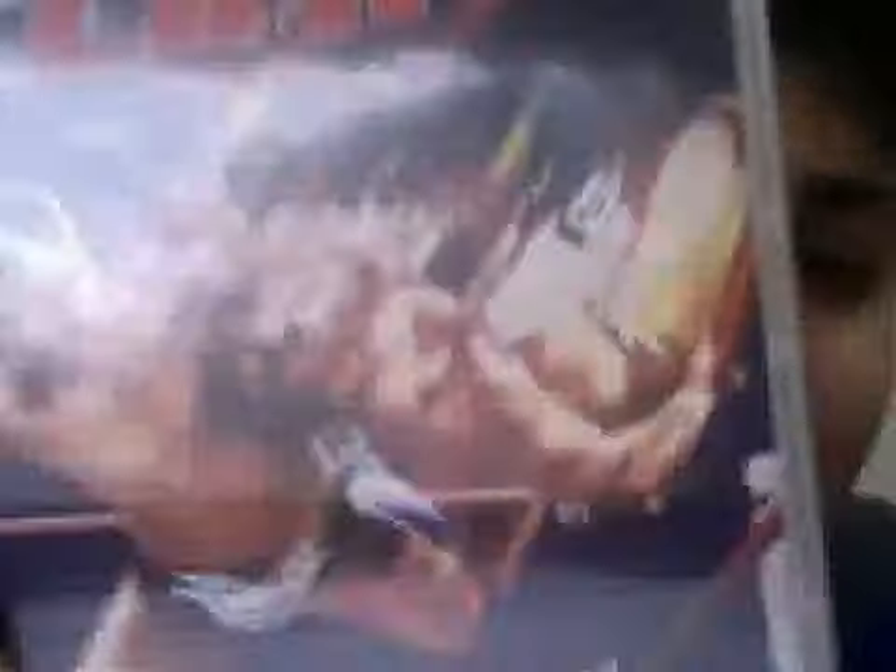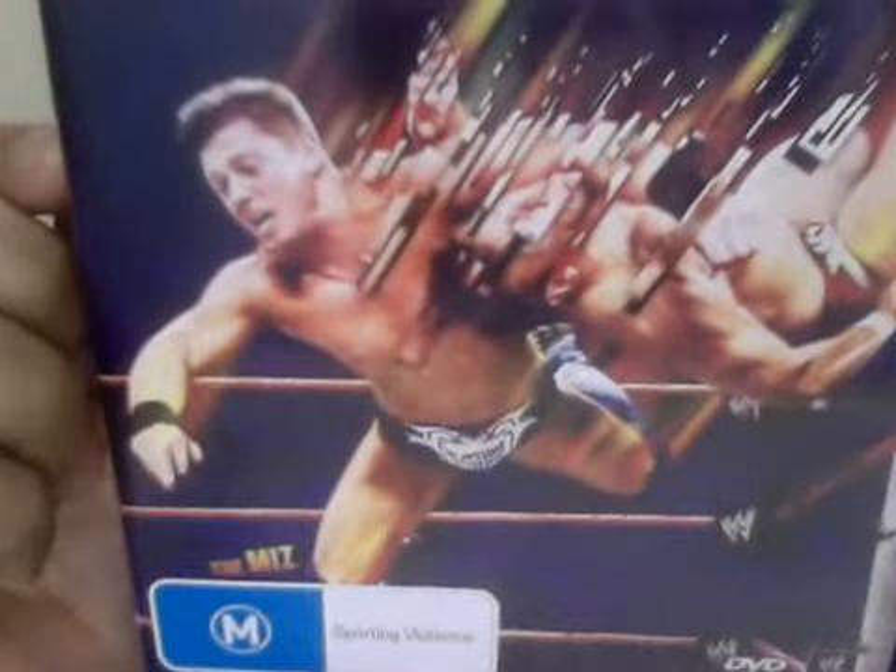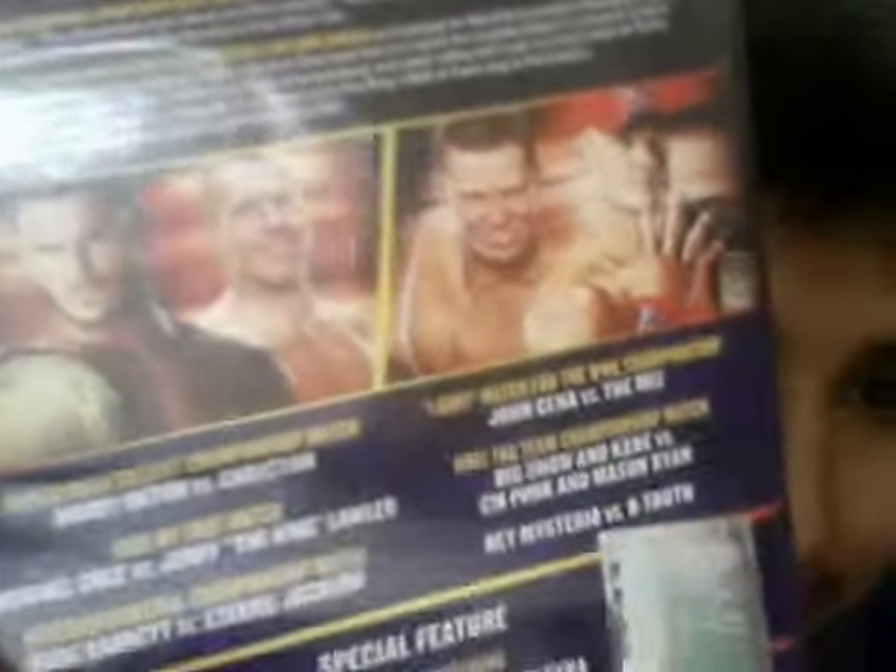The last DVD is Over the Limit 2011. The Miz is on the cover — he's doing something to Daniel Bryan there, looks really nice. On the back: Randy Orton versus Christian in an I Quit match; John Cena versus The Miz; a Kiss My Foot match between Cole and Lawler. This was apparently a really bad pay-per-view, but I actually thought it was pretty good — except maybe the Kiss My Foot match. That was the only bad thing.